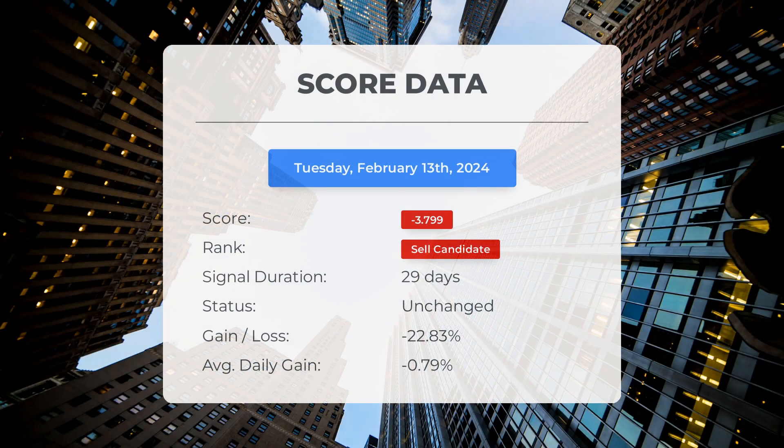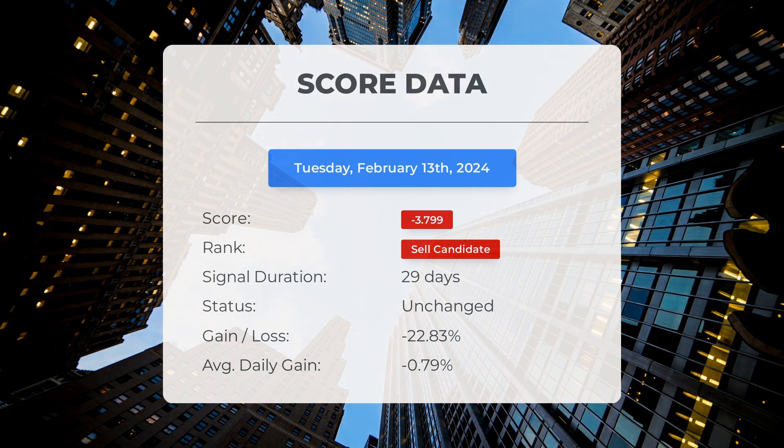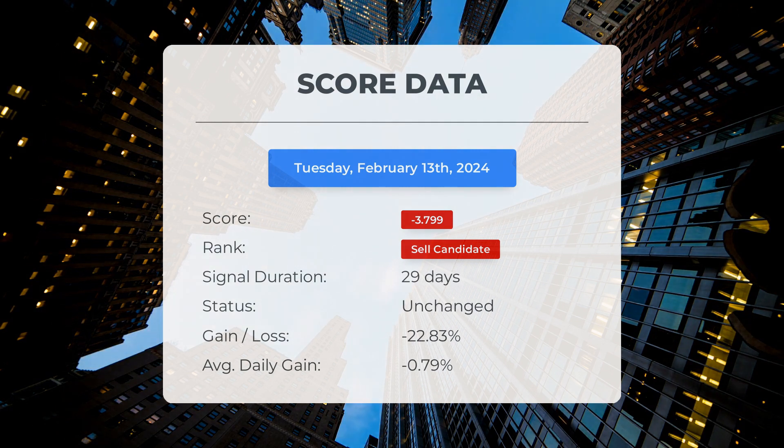As of January 3rd, 2024, our system has identified Tesla as a sell candidate with a score of minus 3.80. The stock has experienced a significant loss of minus 22.83 percent, meaning it has been losing minus 0.79 percent per day on average since it was labeled as a sell candidate.